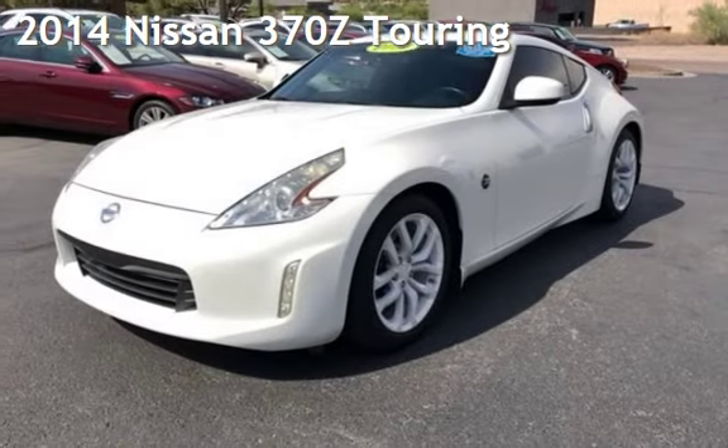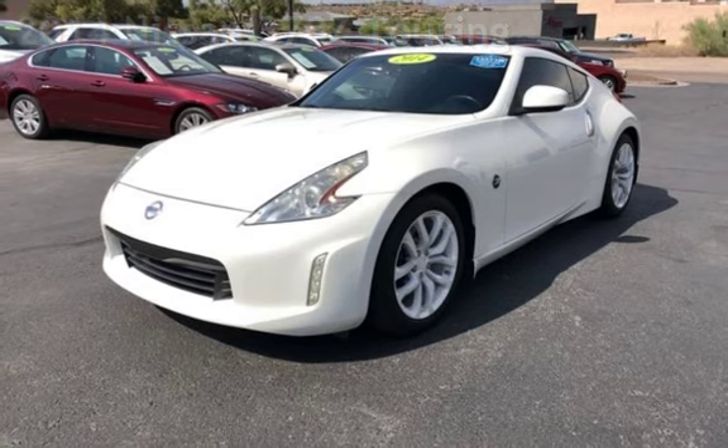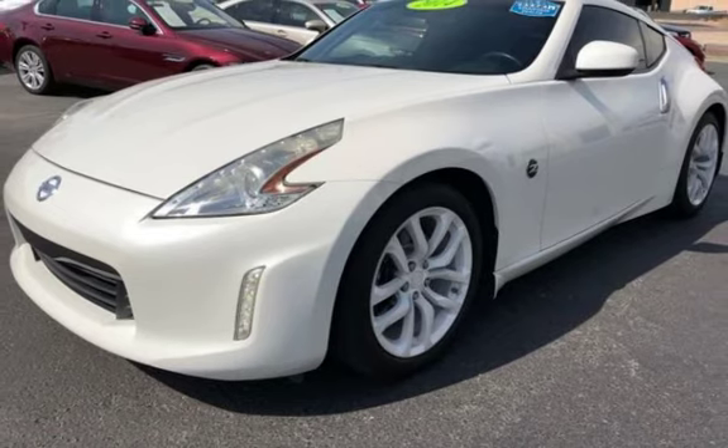Presenting a pre-owned 2014 Nissan 370Z Touring. This two-door coupe has a six-cylinder, 3.7-liter V6 engine, with rear-wheel drive, and an automatic transmission.